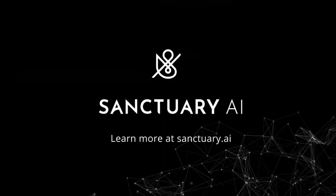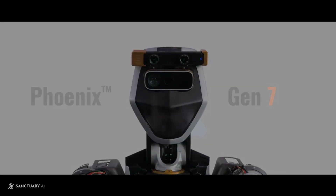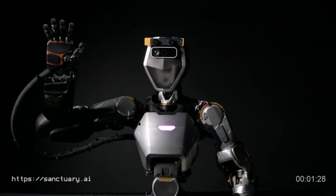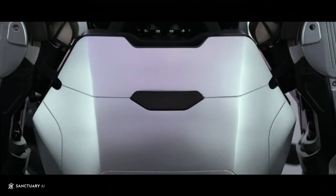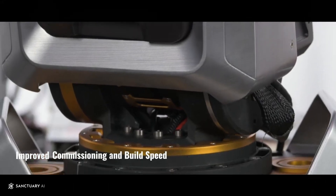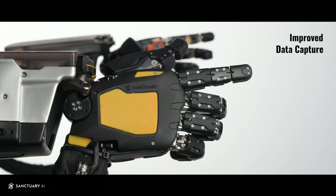Canada-based company Sanctuary AI has just unveiled its seventh generation of its Phoenix robot, and this model features significant upgrades over its previous versions. Phoenix 7 is the world's first humanoid general-purpose robot powered by Carbon, Sanctuary's proprietary control system which is powered by artificial intelligence.